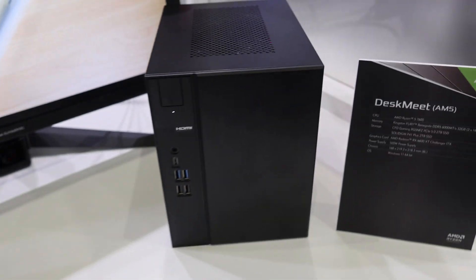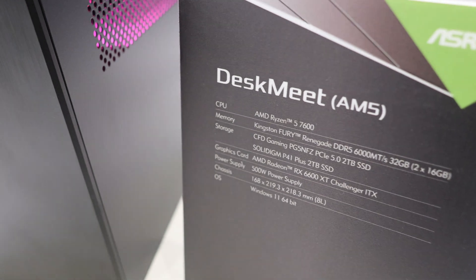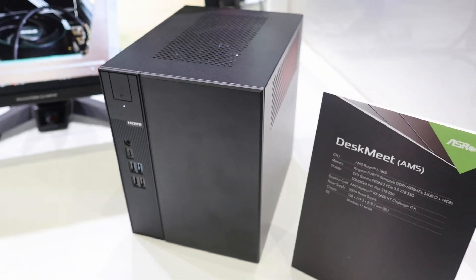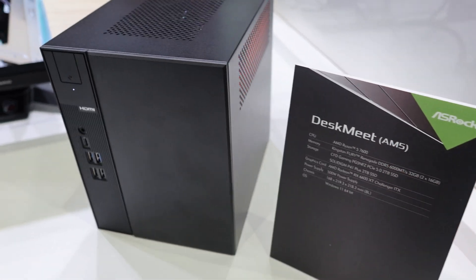And over here we have the Desk Mini AN5. You've probably seen the Desk Mini in Intel form — so now it comes in AN5 form.